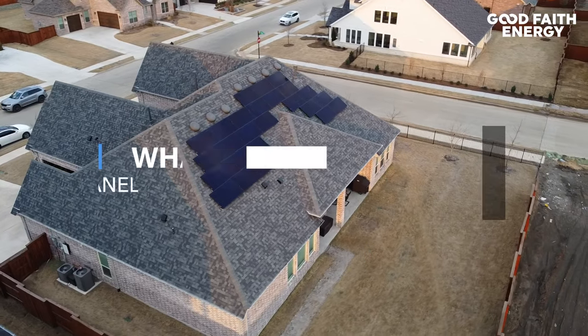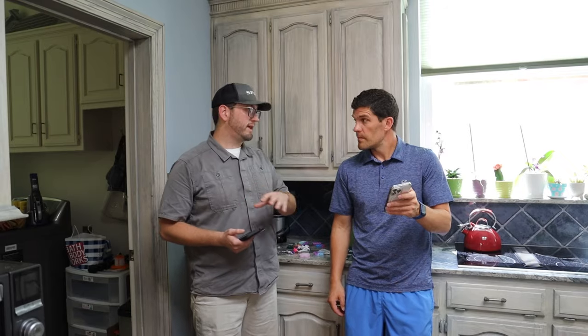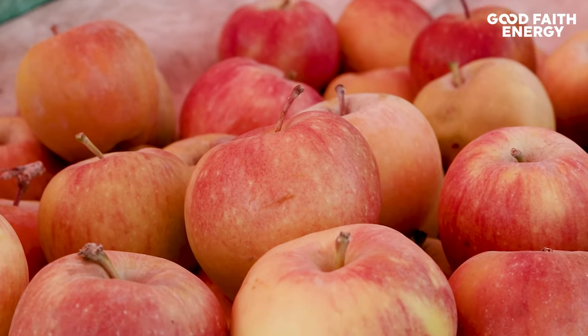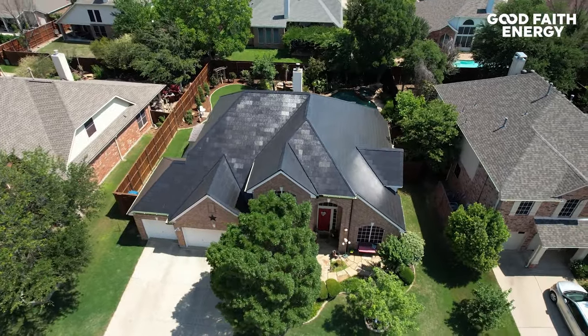Hey, it's Macy with Good Faith Energy. A lot of people ask us about the difference between solar panels and the Tesla solar roof, which uses solar tiles. And what we tell our customers is that this is like comparing apples to watermelons — both are delicious. You just have to figure out which one's best for you. So today, I'm going to help you figure out whether panels or the Tesla roof make the most sense for your needs.